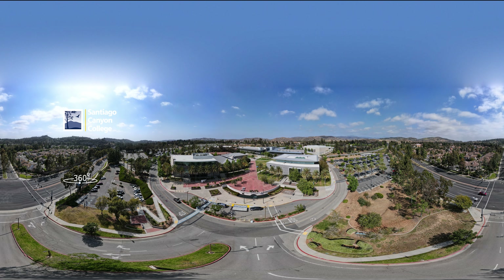Welcome to Santiago Canyon College, located in sunny Southern California. SCC is proud to be consistently rated as one of the top community colleges in the nation. Join us as we soar across the campus, highlighting the many services that you can take advantage of while you complete your associate degree.